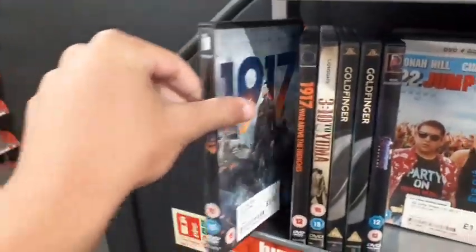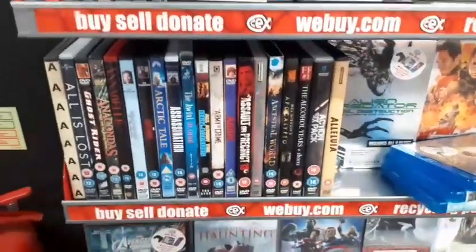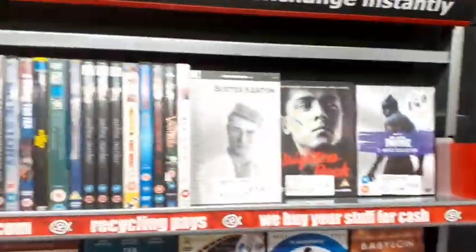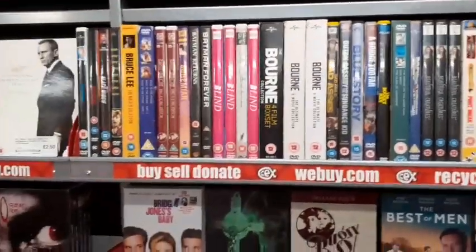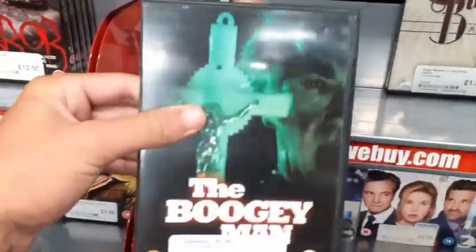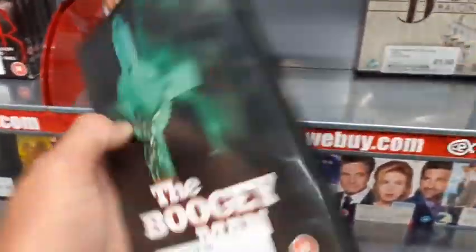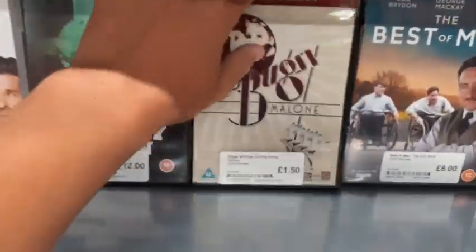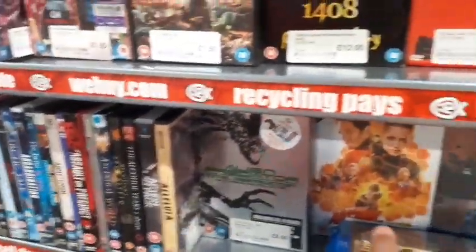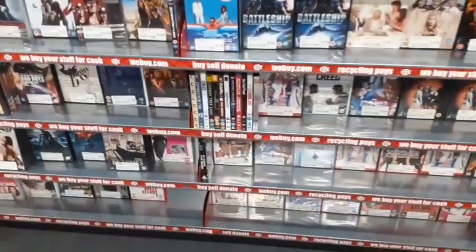They have 1917 on DVD for £3. Avengers Assemble, Batman Begins, Bumblebee — good film — Creed, Captain America: Civil War — good film. The Boogeyman for £12 on DVD — they just released a new one, 2023's The Boogeyman, I believe it has the directors from Stranger Things. Battleship on DVD as well.